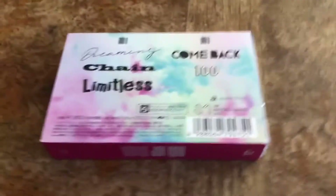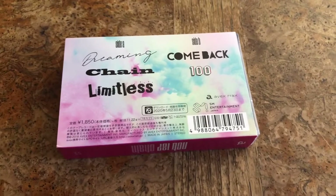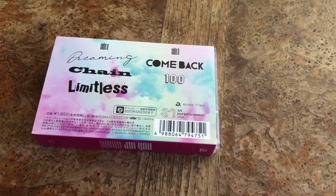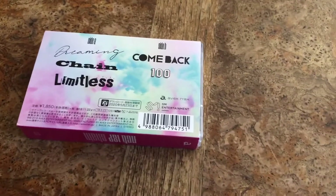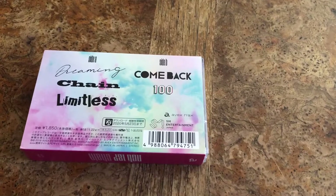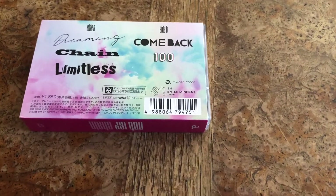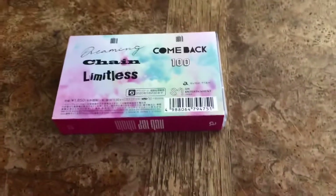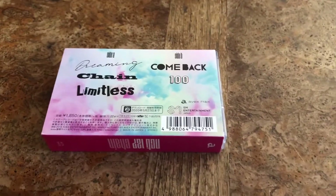Originally in Japan this is 1850 yen, so around $18. You could get this on Amazon Japan, but only if you have Prime — because if you don't have Prime you get extra charges, and if you get extra charges it's just better to go on eBay and pay around $30, since essentially it's sort of the same because the shipping without Prime on Amazon is pretty expensive.